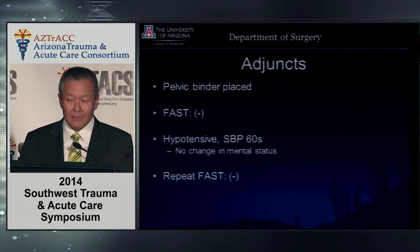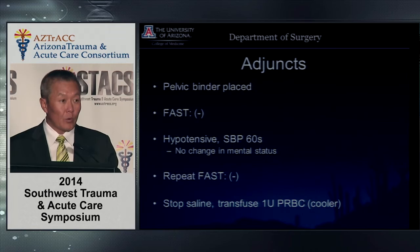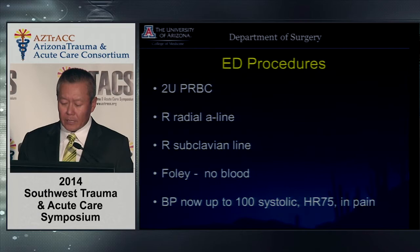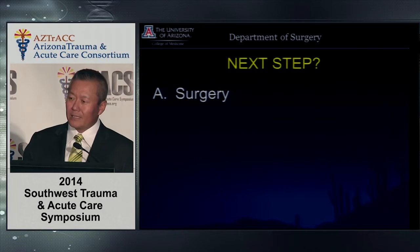We stop the crystalloid infusion, as Dr. Davis discussed, and start using blood. For trauma reds, we get a cooler in the room right away with uncross-matched blood. When the patient becomes hypotensive, our first reaction is to stop crystalloids and hang blood — that's automatic for trauma reds at our institution. We end up giving a couple of units and place a radial A-line and central line. Blood pressure is now up, heart rate 75, patient is in pain. Next steps: what would you do for a negative FAST, hypotensive episode transiently responding to fluids?